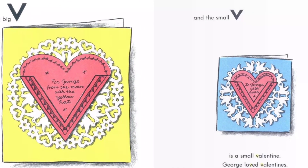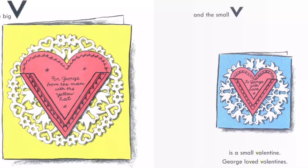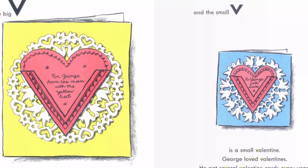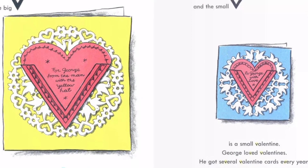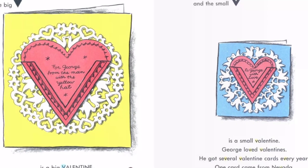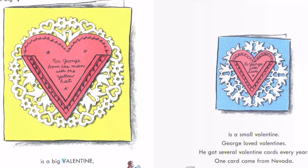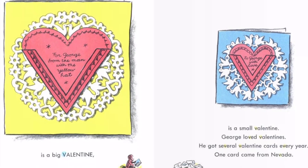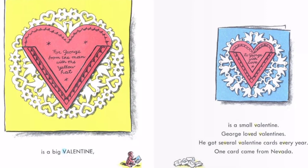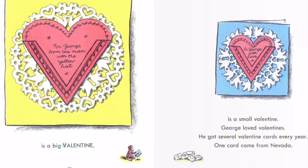The big V is a big valentine — for George, from the man with the yellow hat. And the small V is a small valentine — to George with love. George loved valentines. He got several valentine cards every year. One card came from Nevada.